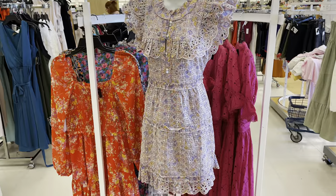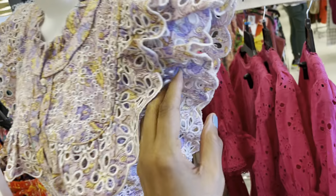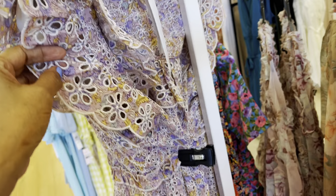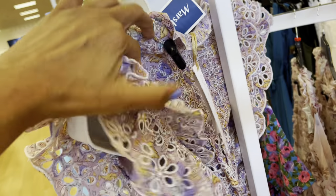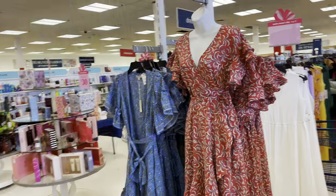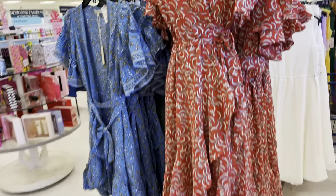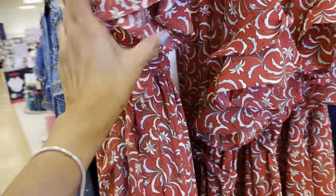A cute little dress, very nice — this is the back, $60. This is cute, nice too. I like this one — the burgundy with all these frills, tie at the waist, this is cute.